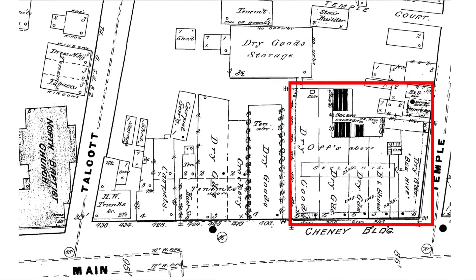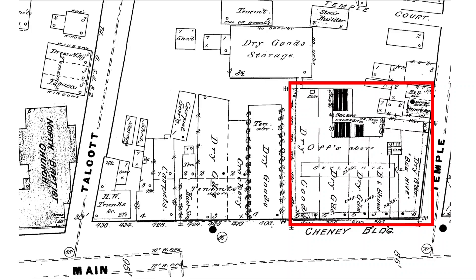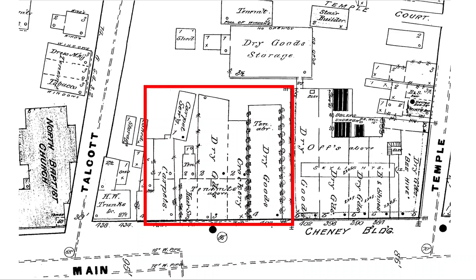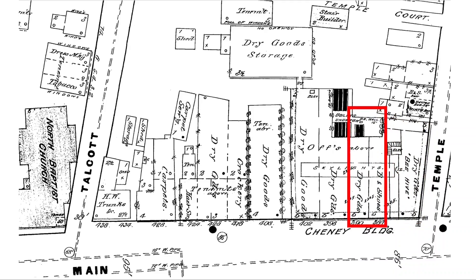This is a section of the Sanborn Atlas of Hartford of 1885, showing the Cheney Building on the right at the corner of Main and Temple Streets. The buildings just to the north of it are where the G. Fox Building would later be built. As mentioned, the Beehive occupied the south storefront and Brown-Thompson occupied the north storefront. The move to the Cheney Building gave Brown, Thompson, and Company the space to start adding more departments, and the store would soon expand further.